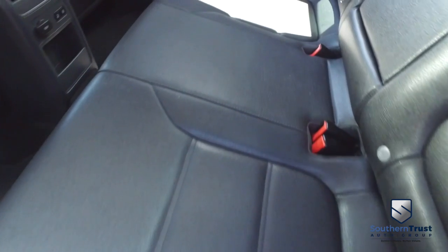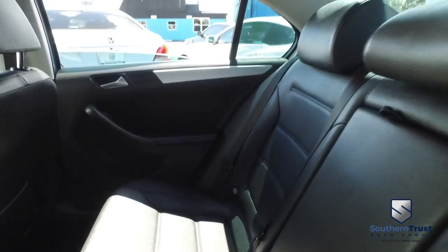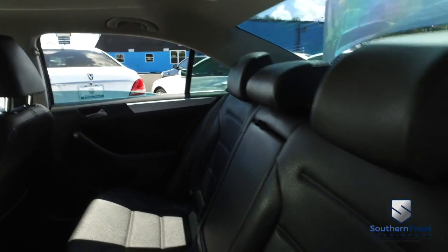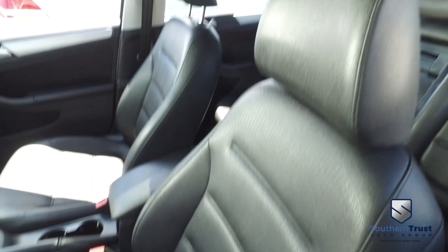Let's go inside. Look at this beautiful leather — it doesn't get any better than that Southern Trust quality. No rips, no stains, no tears. Look at that beautiful HD clean carpet. Let's check out the driver's cab: power windows, mirrors, door locks, trunk key. The captain's seat looks good, feels good, smells good.